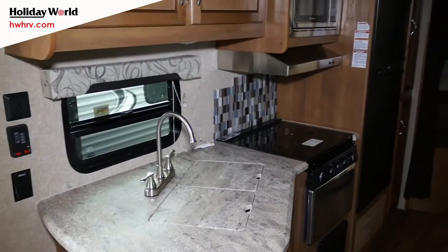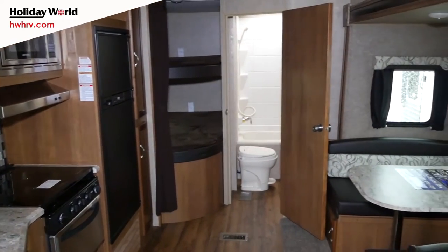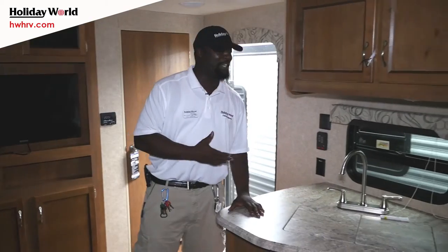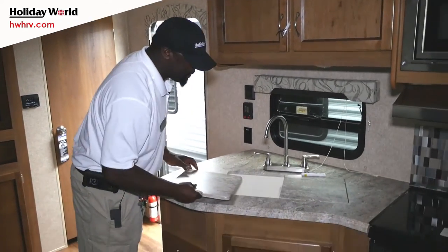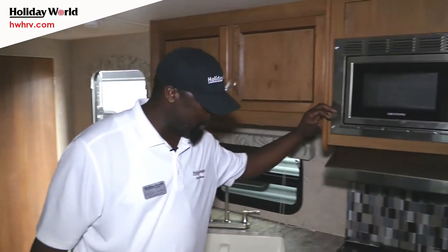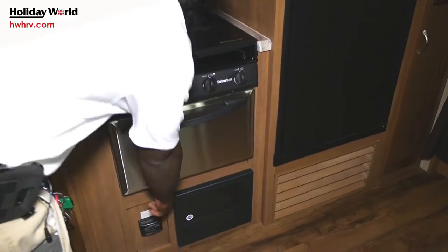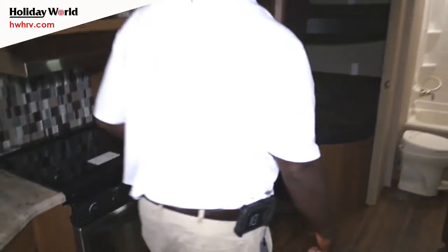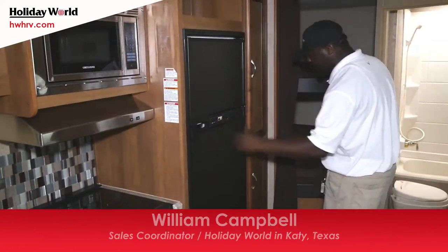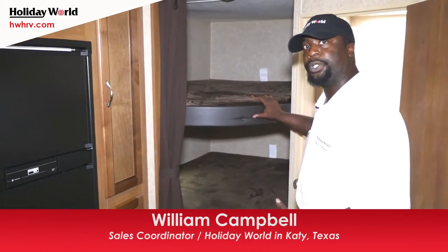We're inside of the Catalina 273 DBS — she sleeps up to 10, a great floor plan and one of our most popular models. Right over here you're going to have your kitchen with the double sink, which makes it easier when you're washing dishes. There's a microwave, oven, and a lot of standard features. Most importantly, you want to know where your fuse box is, which is right down here.